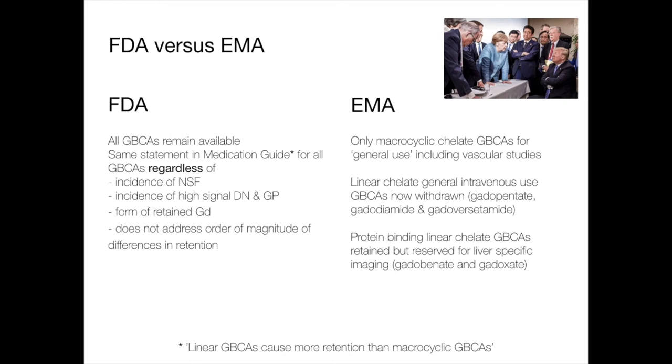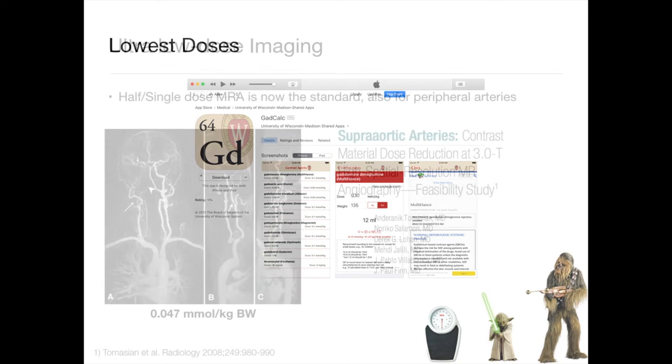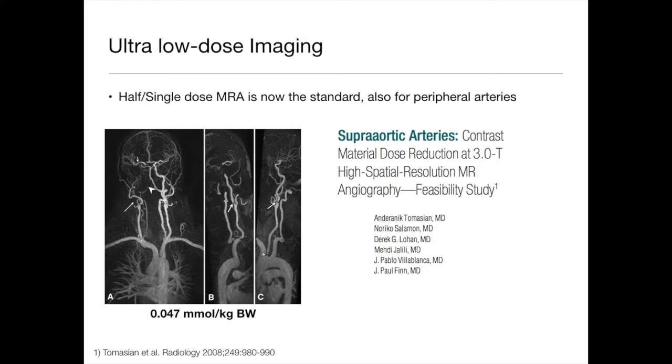In terms of current status, we should use the lowest dose — there's a calculator from Wisconsin for that. Low-dose imaging is possible: Paul Finn has published on very low-dose imaging for supra-aortic arteries at 3T, and Tim has published on low-dose peripheral MRI, even multi-station MRI, using single-dose at 1.5T and 3T.